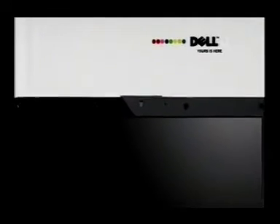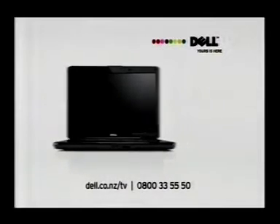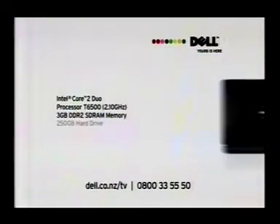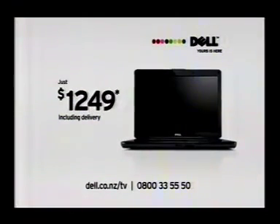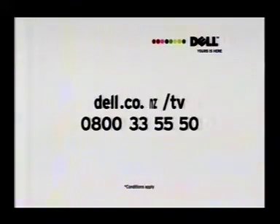It's a big wide world, and you can afford to see more of it with a stylish Dell Inspiron 15 laptop. Enjoy a 15.6 inch movie quality widescreen, Intel Core 2 Duo processor, 3 gig of memory, and a 250 gig hard drive. All protected by 15 months McAfee Security Center software. All for just $1,249 including delivery. Order now at dell.co.nz/tv or call 0800 3355 50. Conditions apply.